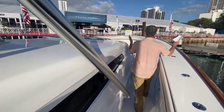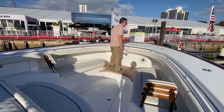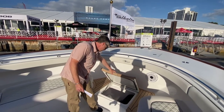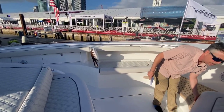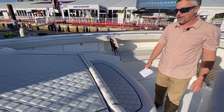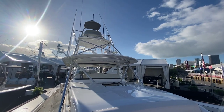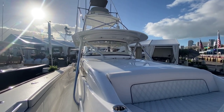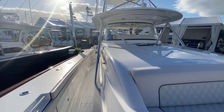Moving up here — again, talk about space. There's a massive anchor locker. There's fender storage, more storage, and another live well under there. Some of the side cabinets are lockable rod storage, which is awesome. There are hatches all down the sides of the boat for things like mops, rods, lines — everything's got a place.